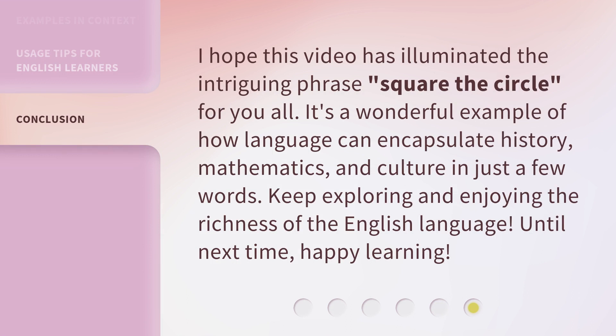I hope this video has illuminated the intriguing phrase 'Square the Circle' for you all. It's a wonderful example of how language can encapsulate history, mathematics, and culture in just a few words. Keep exploring and enjoying the richness of the English language. Until next time, happy learning!